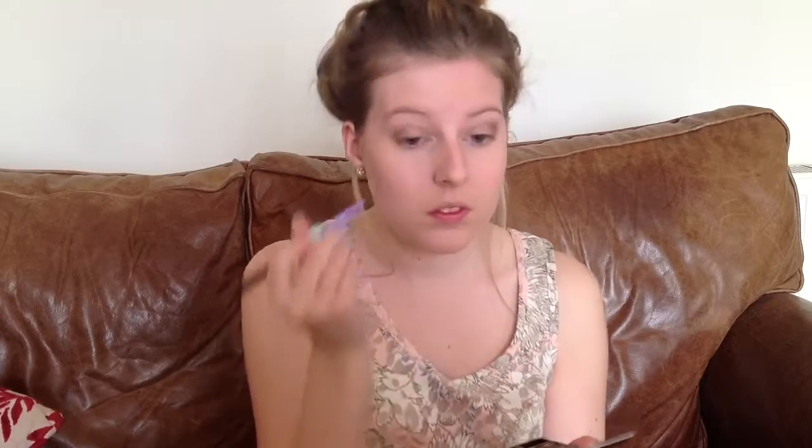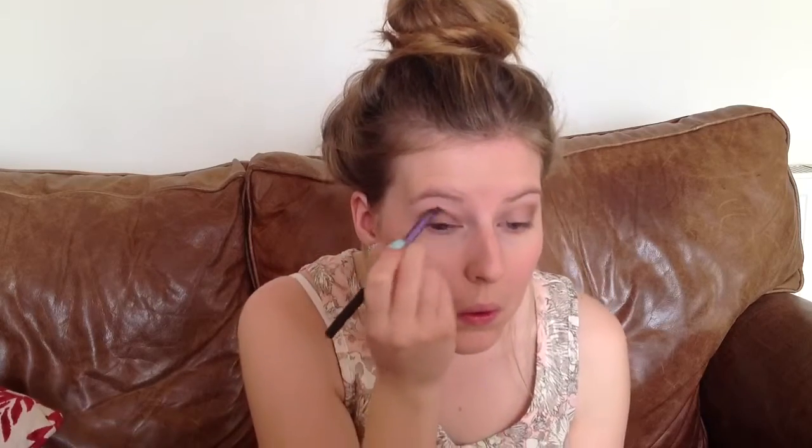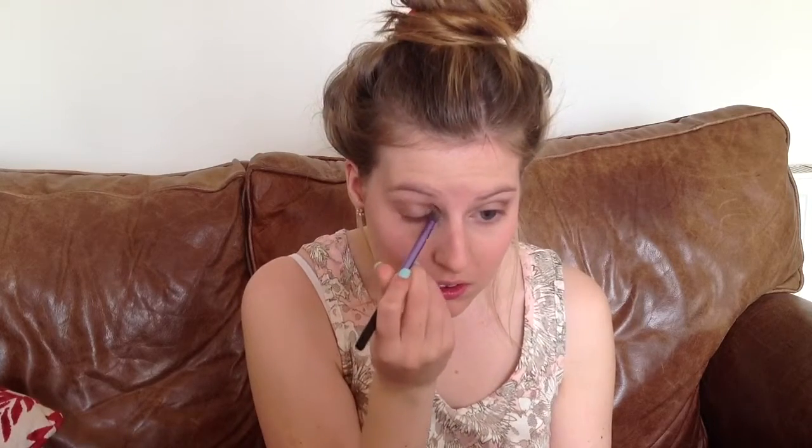Please let me know in the comments if you'd like me to do a night out makeup tutorial because I'd be happy to do so. Sometimes I like to put a bit of lightness in the corner of my eyes just to make them stand out a bit more.